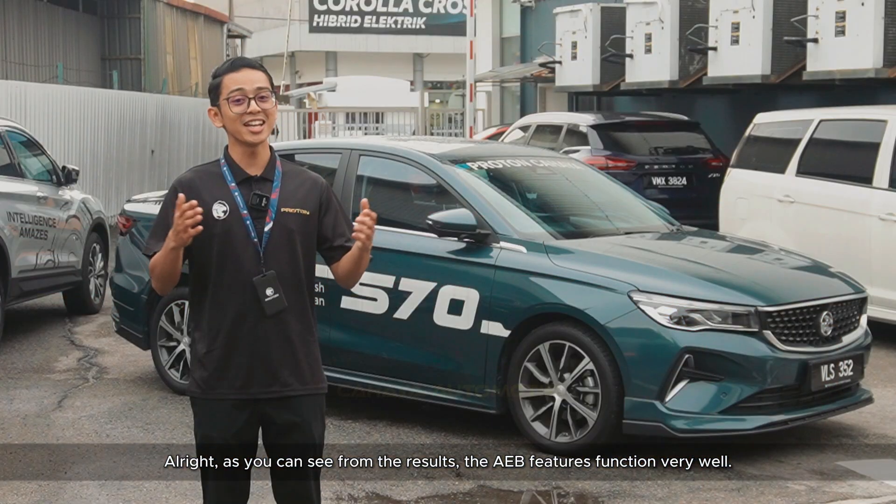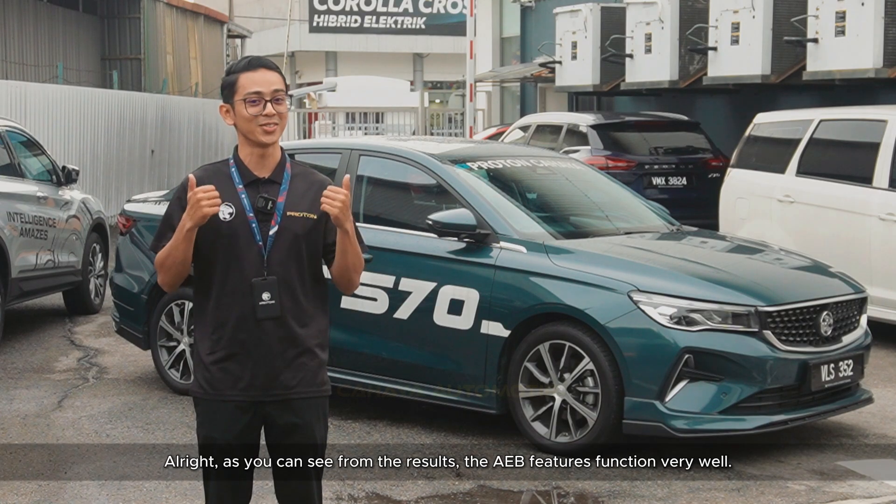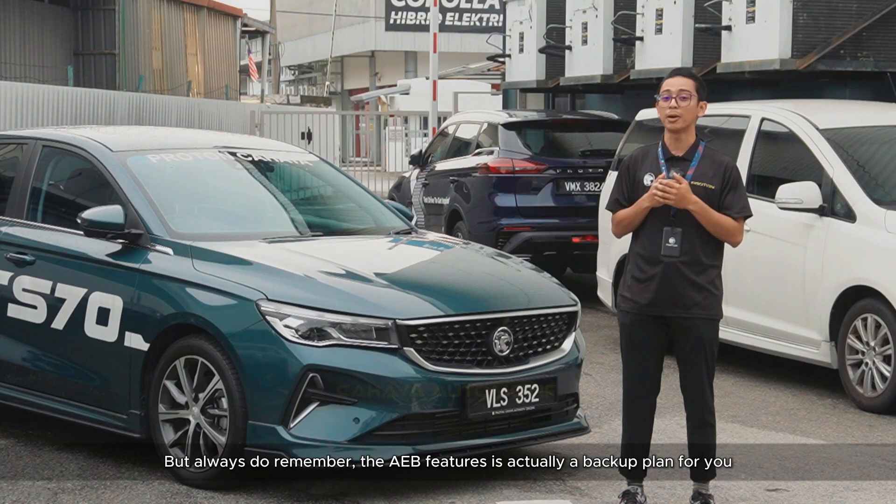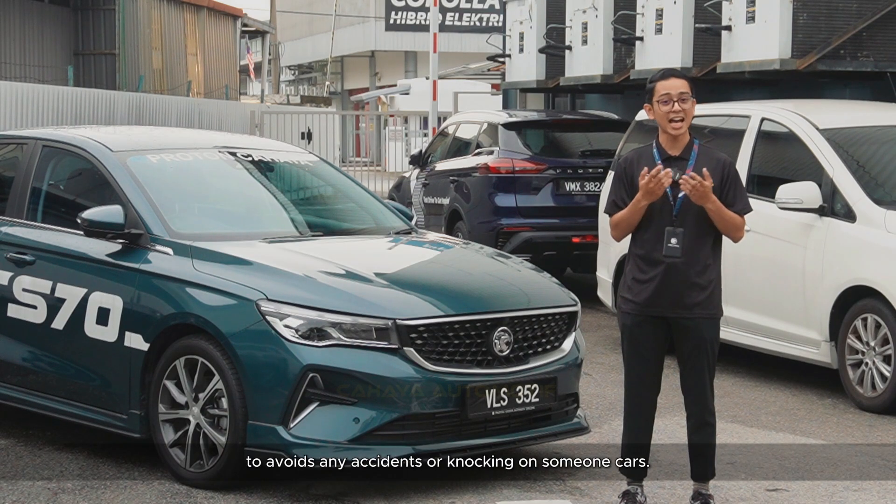All right. As you can see from the results, the AEB features function very well. But always remember, the AEB feature is actually a backup plan for you to avoid any accidents or knocking into someone's car.